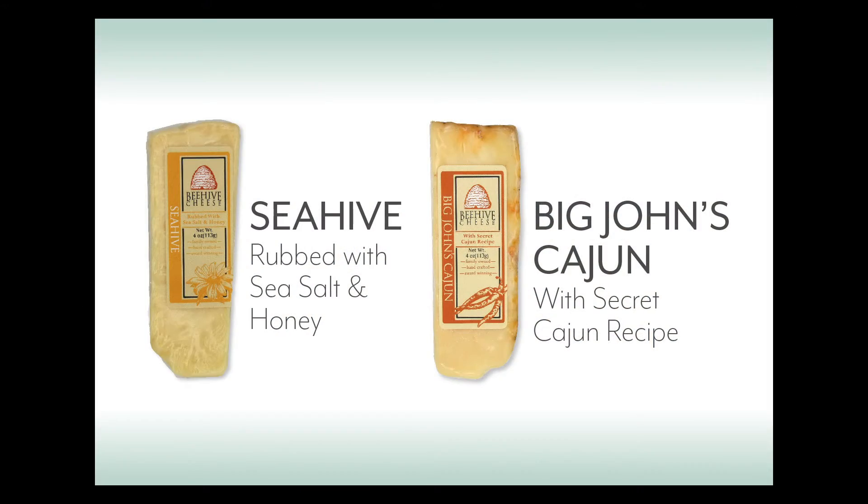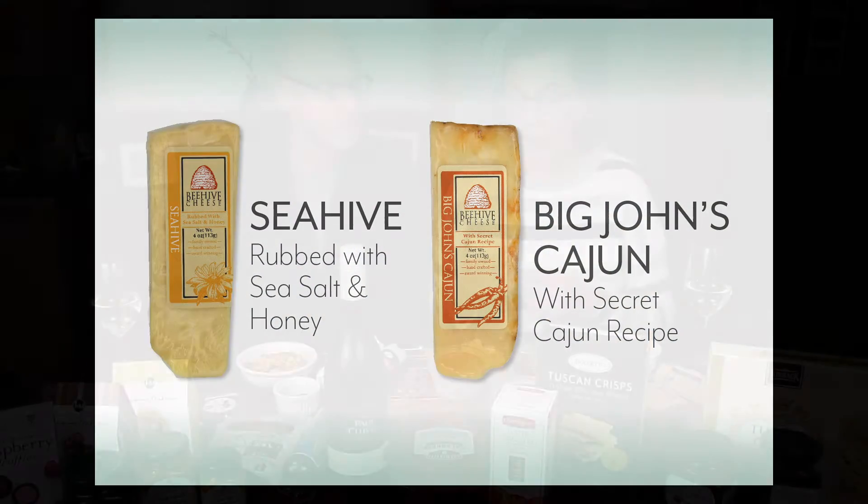And Big John's Cajun with a secret Cajun recipe — it's a secret! I just tried a little bite of the 'Pour Me a Slice.' It's infused with Basil Hayden's bourbon. As a whiskey lover personally, I would like it to have a little more whiskey flavor, but that can also be a good thing — if you're not a whiskey lover, it's not overpowering at all. It's a really nice balanced cheese, not really pungent, but it's got plenty of flavor. Pretty tasty.